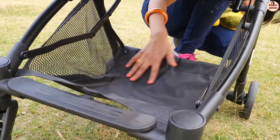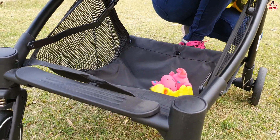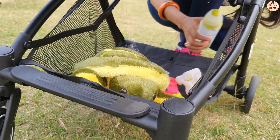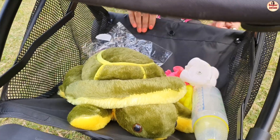There is a storage basket underneath which is very handy. You can add baby essentials like little bags, baby bottles, blankets, etc. This stroller is priced at ₹6,999.